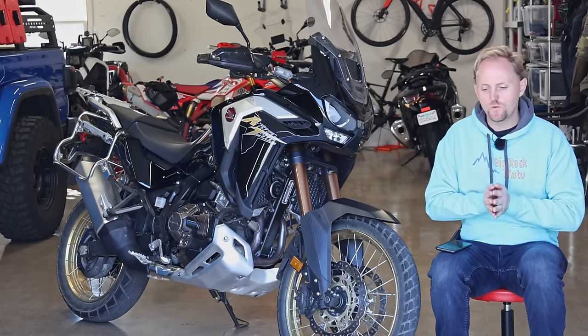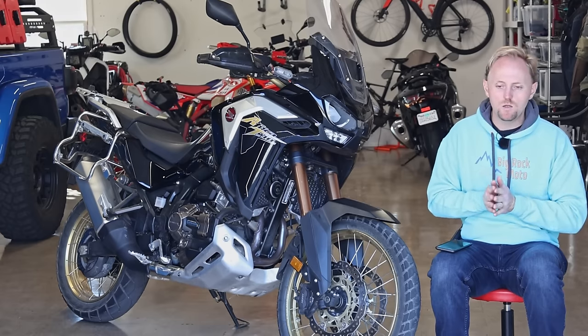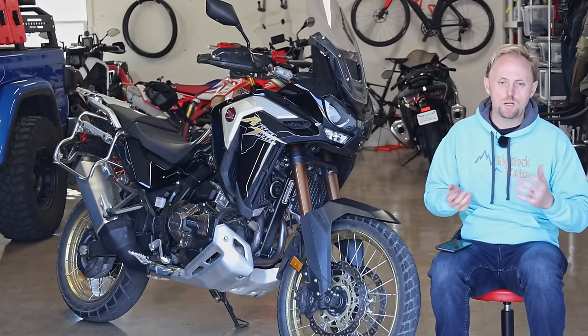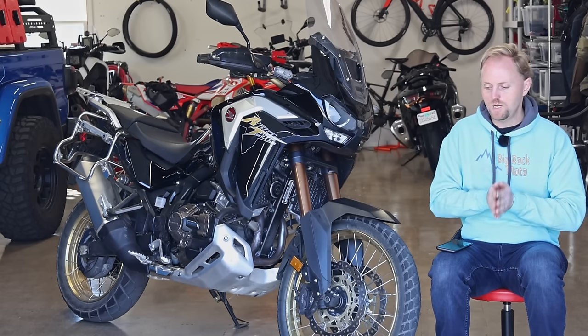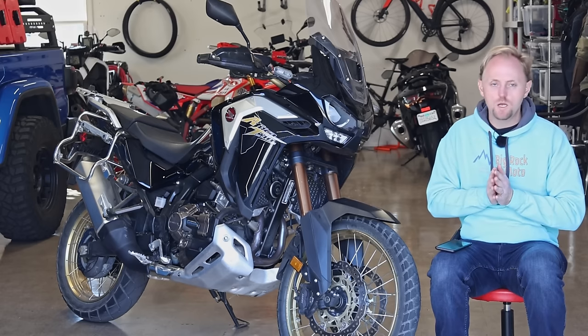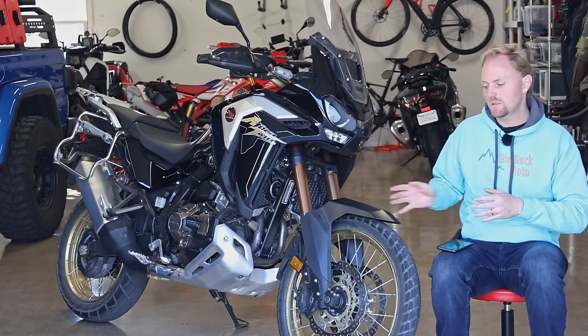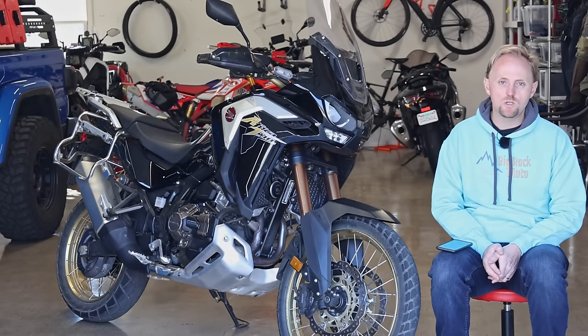I hope you really found this review useful. If so, please do all the normal things — like, subscribe, hit the bell, support me on Patreon. You can buy my merchandise. I really appreciate you guys being along for the ride with me — this is an amazing journey to grow this channel. Thank you so much. If you have further questions or comments about this bike, let me know in the comments below and we'll address them. Thanks for all your participation, thanks for being part of this community. Ride safe and we'll see you soon.